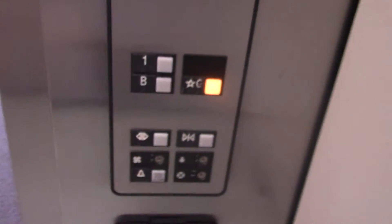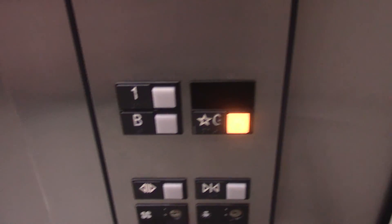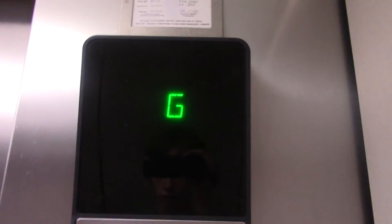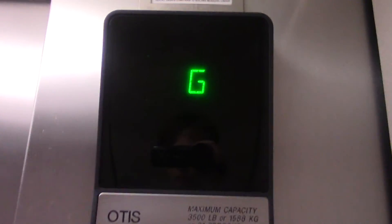Let's get back to G. This is a confusing pattern — B, G, 1. It's like Schindler goes from 1 to G immediately.